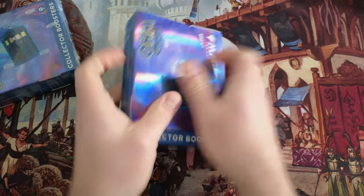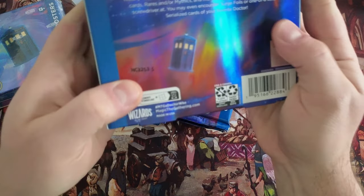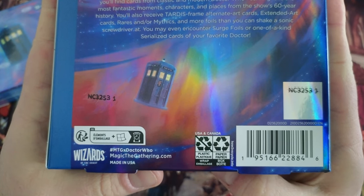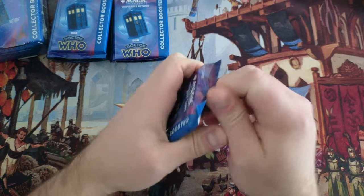I grabbed these for $188 a box. Let's check that out real quick — yeah, see, misprint. The numbers are the same, but a misprint nonetheless. So why is that the case? There's something special in here.